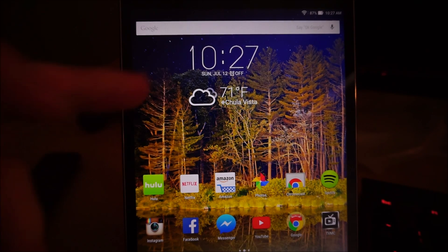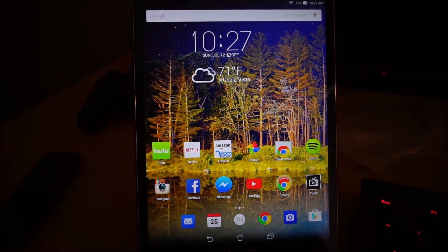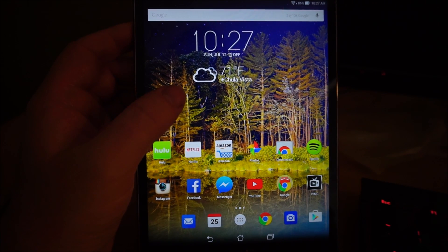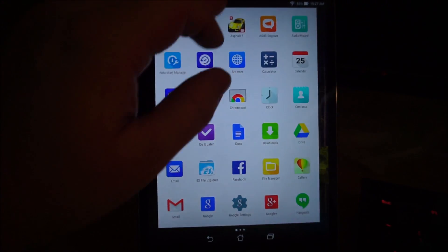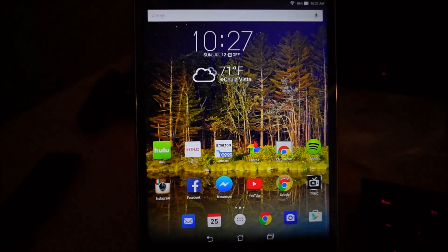It's snappy — kind of like a Nexus device in terms of snappiness. I have a Galaxy Tab S 10.5 and that definitely lags; I haven't really noticed that kind of lag with this one. This is impressive especially for 200 bucks. So if you guys would like to see more videos on this, let me know.